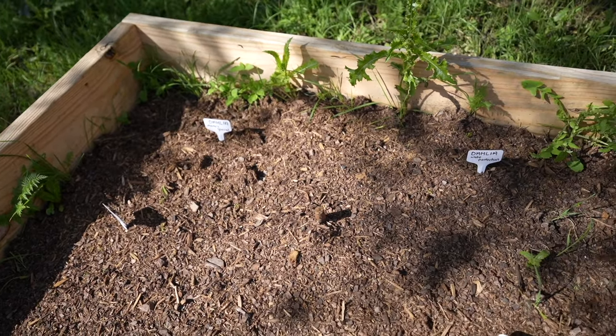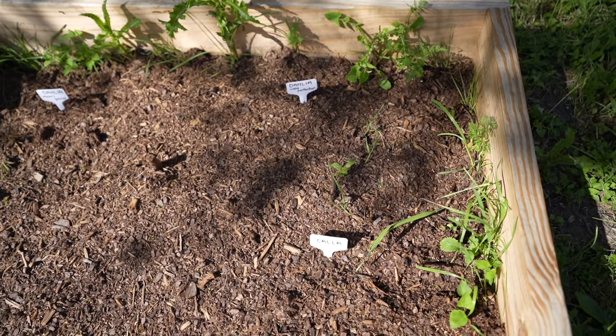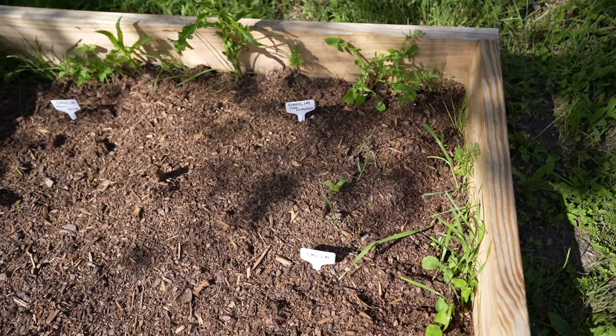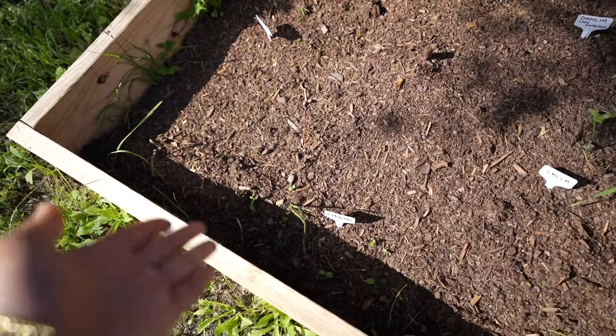I think bulbs take a long time to sprout. I'm not really sure if I did it right because I think I planted them too late, so if they don't sprout, we'll be fine. At least we'll have the pretty ones. I am so excited because this backyard is going to be transformed within hopefully the next month or so.